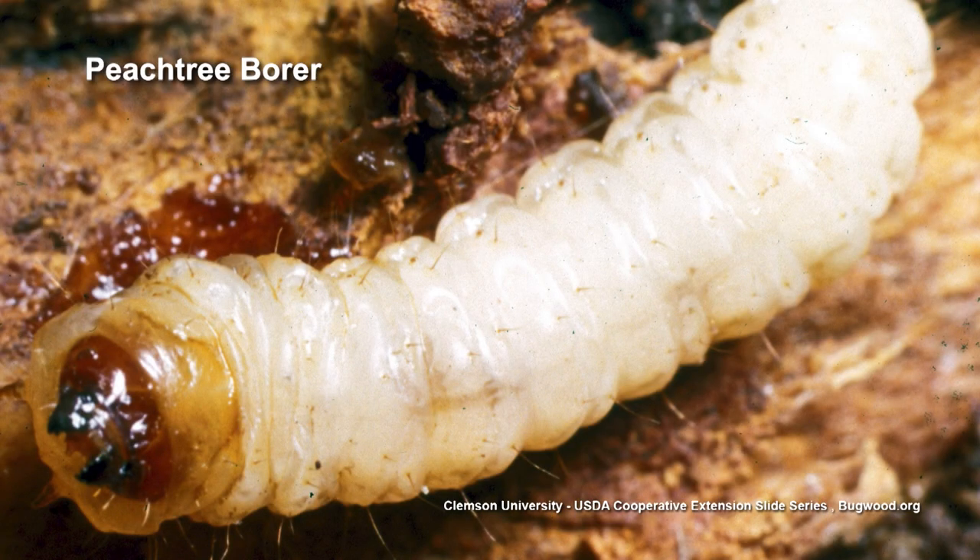Preventative sprays maybe? For boring insects on peach trees, you can do a couple of preventative sprays in the summertime and take care of peach tree borer. But that's not this flat-headed borer. Peach tree borers will kill peach trees, plum trees, and nectarine trees.